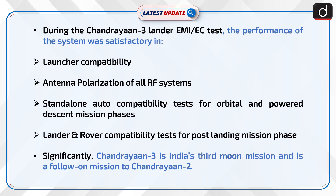During the Chandrayaan-3 lander EMI-EMC test, the performance of the system was satisfactory in launcher compatibility and TINA polarization of all RF systems, standalone auto compatibility test for orbital and powered descent mission phases, and lander and rover compatibility test for the post-landing mission phase.